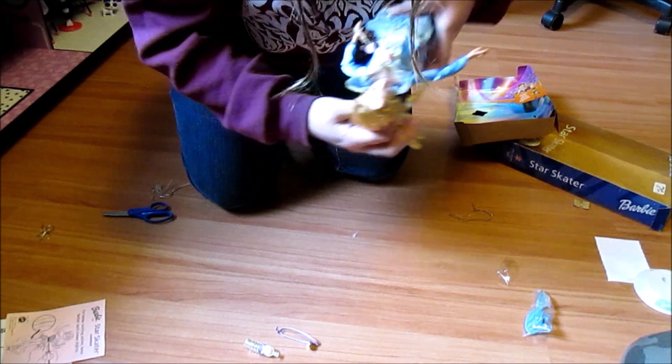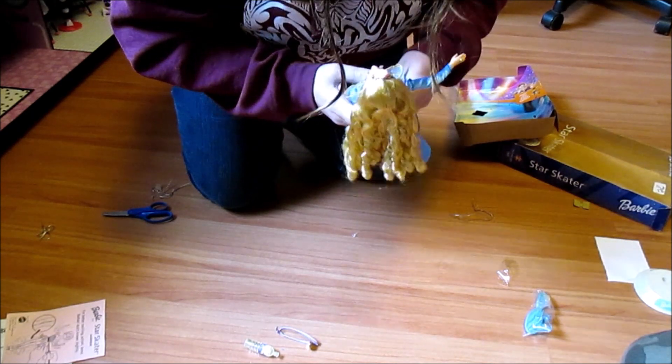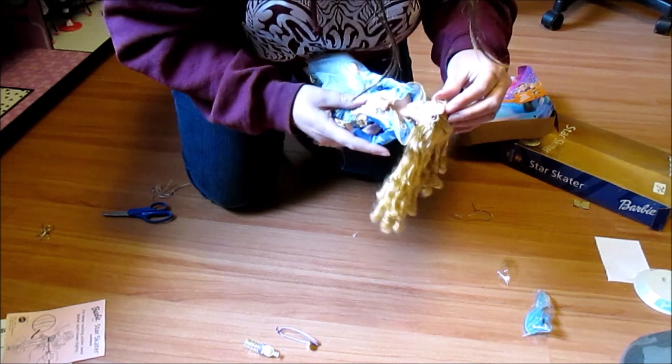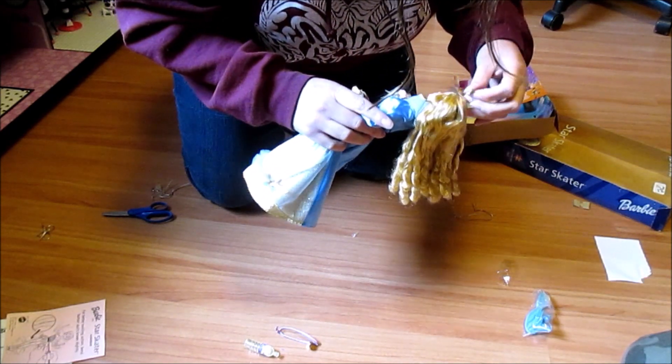Wow, she's beautiful. I love her golden eye makeup. I think she's really unique looking. I actually like her better than the Sleeping Beauty I had as a kid from KB, because she's even more unique looking.